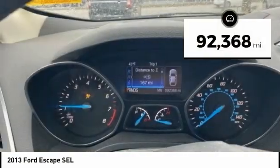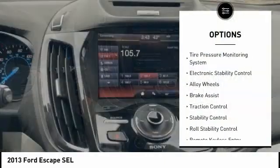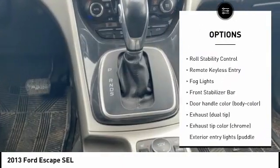This vehicle has less than 95,000 miles. Here are some of this vehicle's great options: tire pressure monitoring system, electronic stability control, alloy wheels, brake assist.